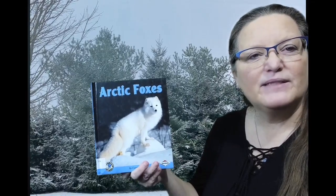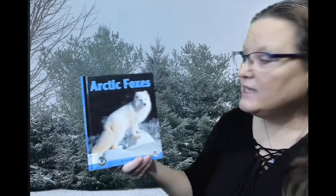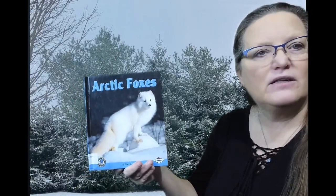Hi, it's Miss Lisa from the St. Paris Public Library. Today's Anytime Story is a nonfiction book called Arctic Foxes.